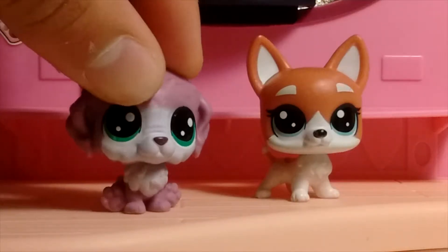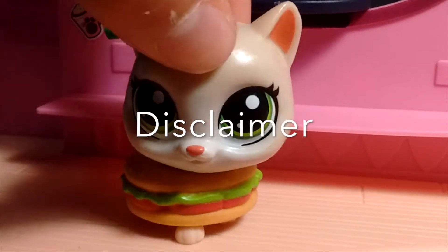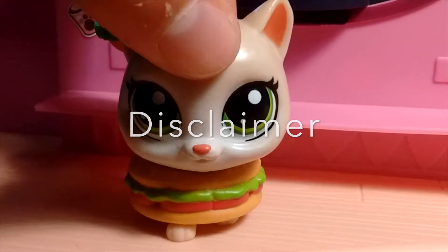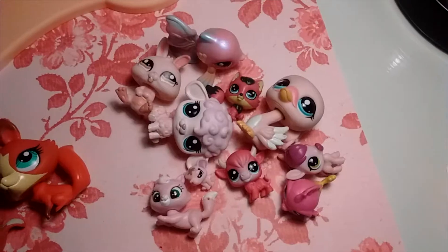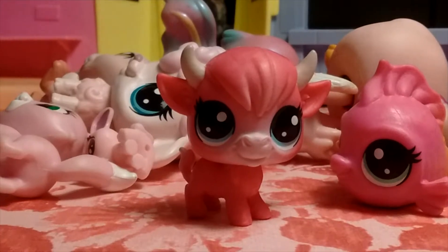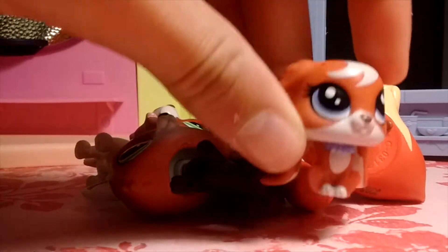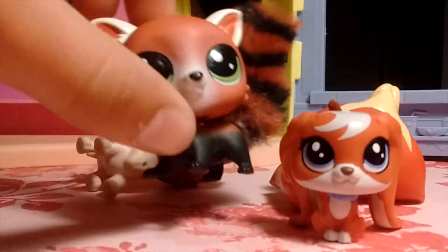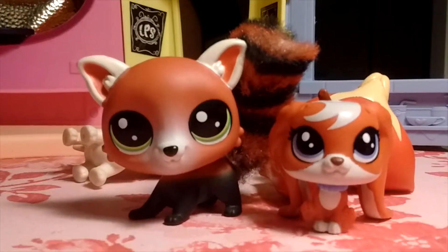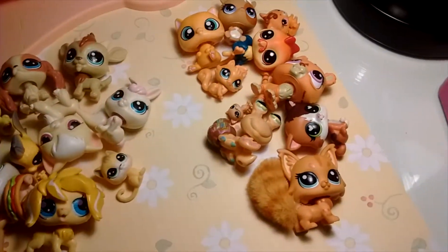Alright, let's start going through my huge rainbow collection. Disclaimer, we have a lot of LPS that are the same. Here are my pink and red LPS. My favorite in the pink collection is this small little bowl. My favorites for the red collection would have to be this bunny and Chase from my crew — I just can't decide between them.